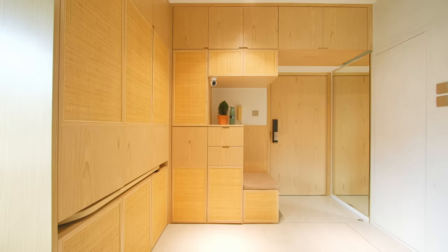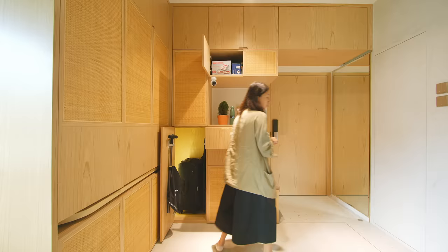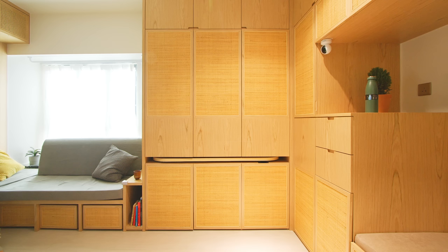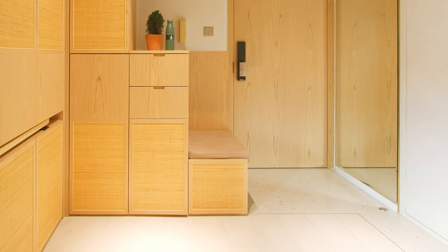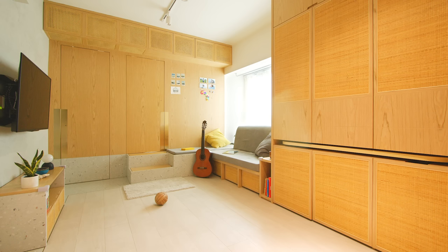At the entrance area we have a set of full-height cabinets that make use of the vertical space and accommodate all the storage needed there. We also made a lower cabinet where people can sit to put on their shoes before heading out, and there's a mirror — the perfect spot to check your outfit before leaving.